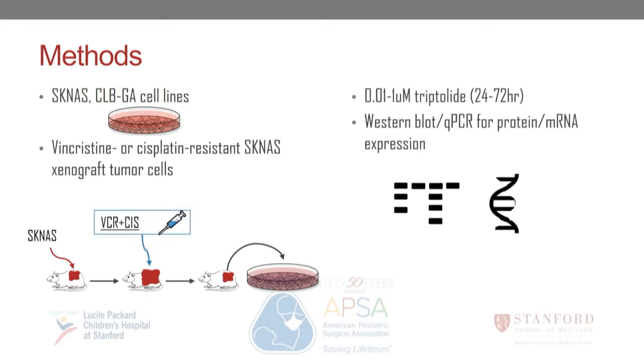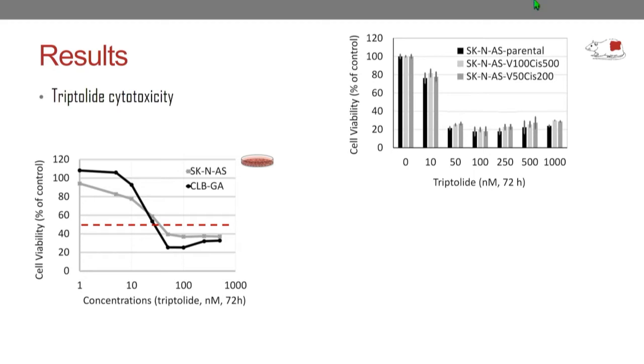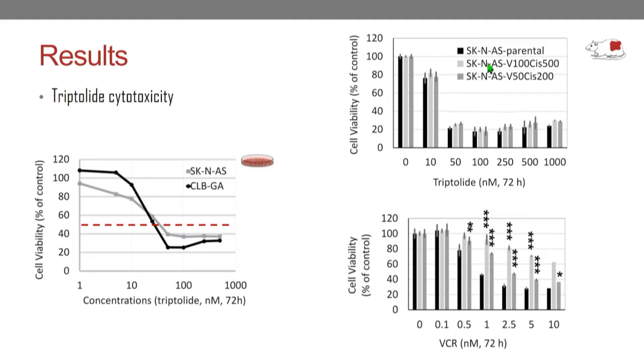To study this, we used two neuroblastoma cell lines, SKNAS and CLBGA, both with high MYC levels. We also used cells previously treated with vincristine or cisplatin and proven resistant, derived from a xenograft treated with combination therapy. All cell lines were treated with increasing doses of tryptolide from 24 to 72 hours and analyzed with Western blot, quantitative PCR, and immunohistochemistry. We found that tryptolide has a dose-dependent cytotoxic effect on both commercial cell lines, and the cytotoxicity was similar even in cells previously resistant to vincristine and cisplatin.